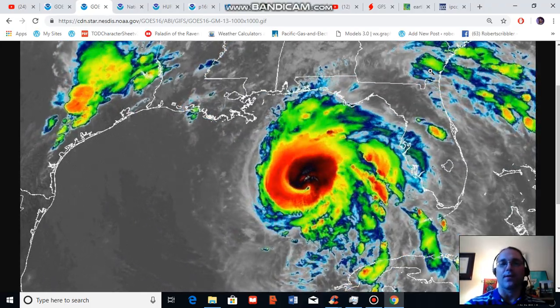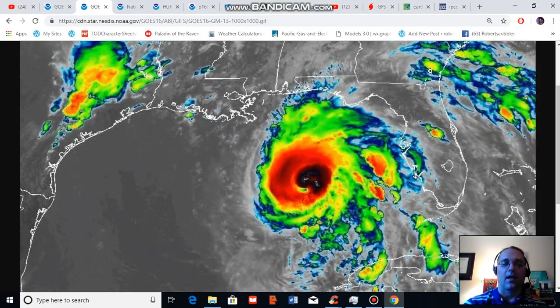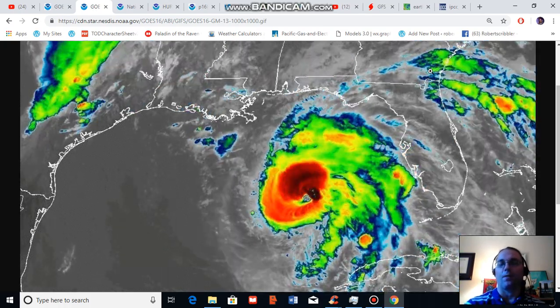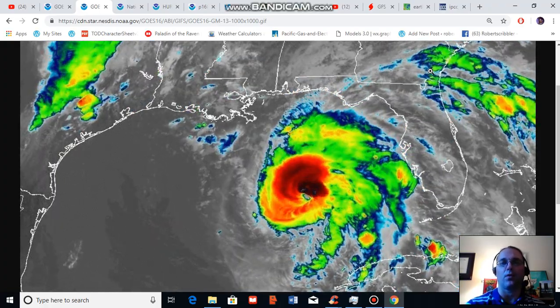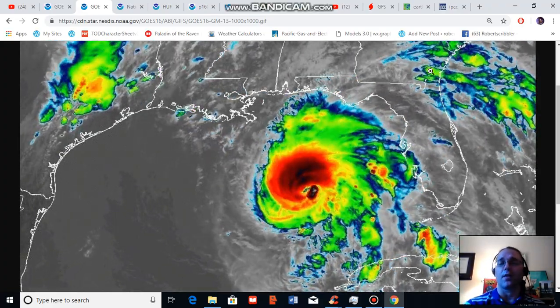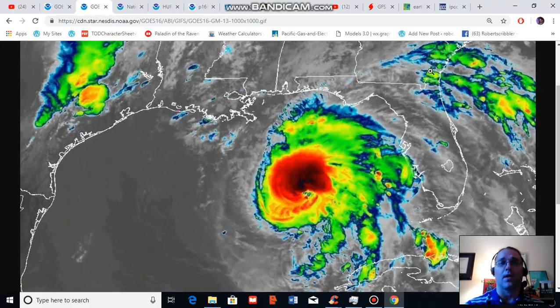Along its path, Michael is expected to bring severe storm surge flooding in the range of 6 to 13 feet along parts of the Gulf Coast and very heavy rainfall ranging from 5 to 10 inches along a huge swath stretching from Florida through Georgia, large sections of the Carolinas recently impacted by Florence, and on into Virginia.